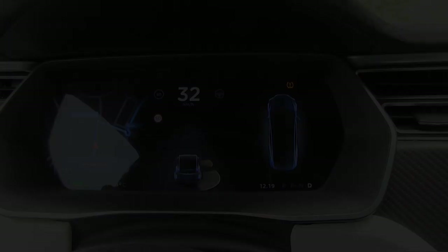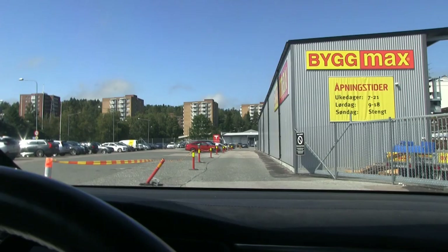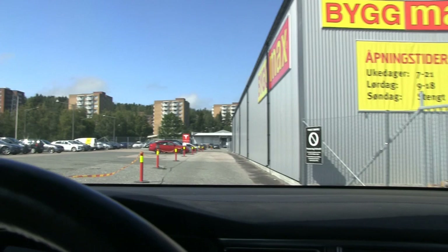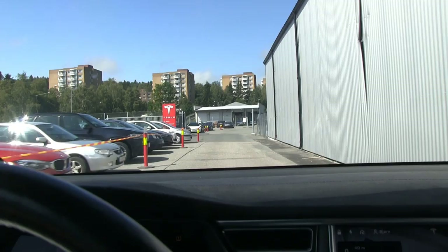I don't know what the heck is wrong — we have to figure it out. We're going to Bigmark — we just have to go straight here and then we come to Tesla. This is the part where they might be strict about filming, so I will just shut off the camera now.